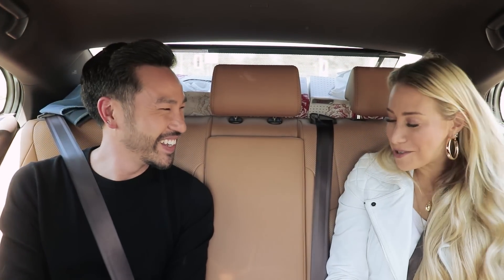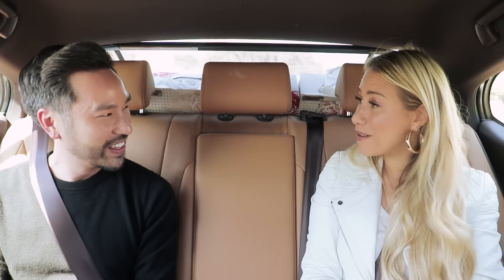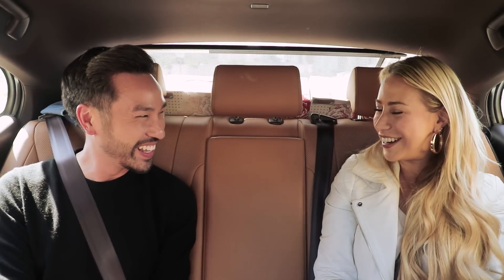Well, thank you so much. My pleasure — it's been such a pleasure. I'm newly converted as Hourglass's biggest fan. You'll find me at Sephora rummaging later, literally getting everything. I'm really happy that you've joined us, and I'm sure you're going to be back soon. Come do more carpools! I'd love that. Thank you so much.